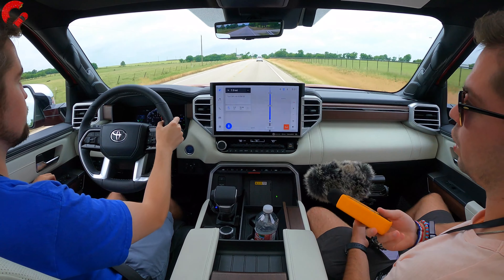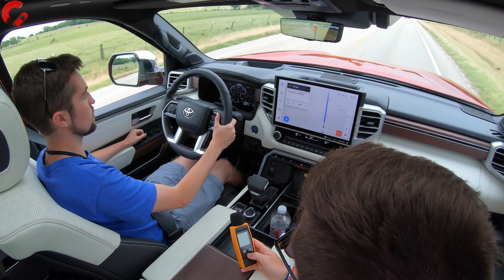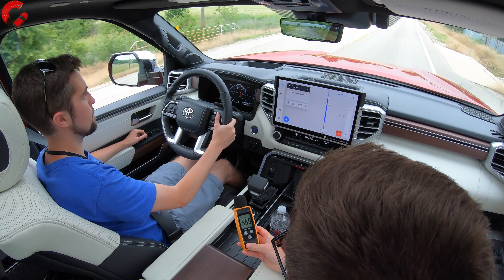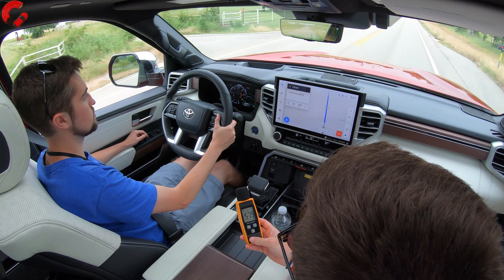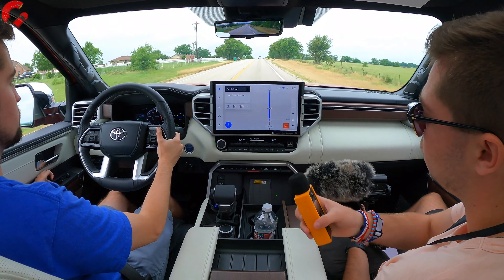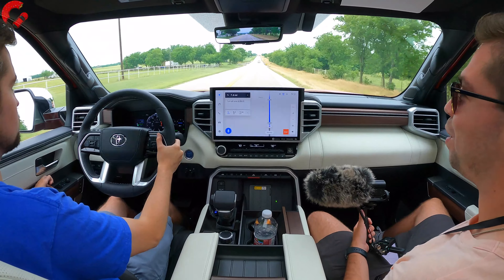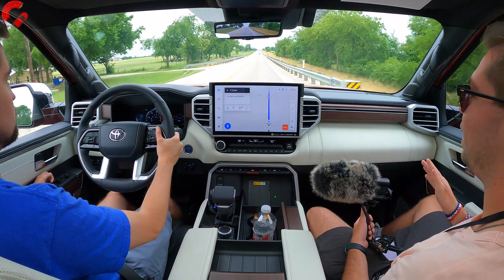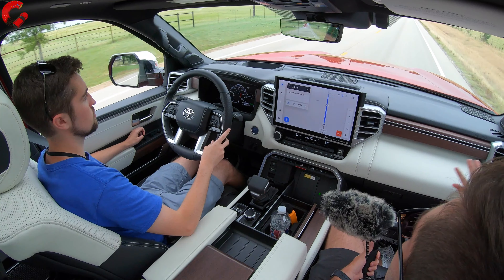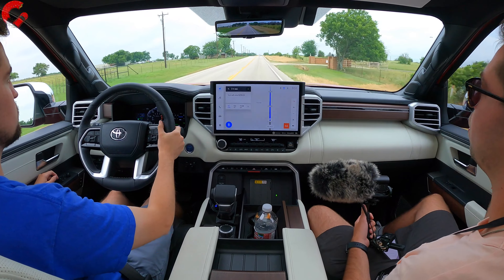We have our handy sound level meter here to compare to the Tahoe. Going 55 mph on a pretty smooth road, we're sitting at 57.9 decibels — a really good reading. The Capstone is actually the quietest in the Sequoia range because they've added acoustic glass to make this experience more premium, giving you the best ride quality and also the quietest cabin.